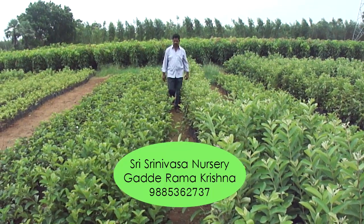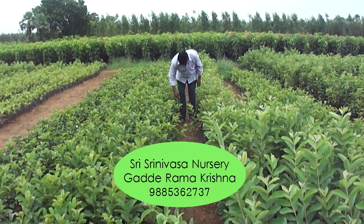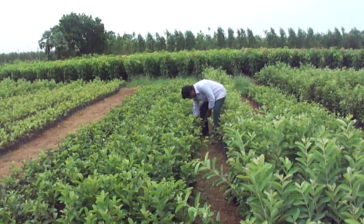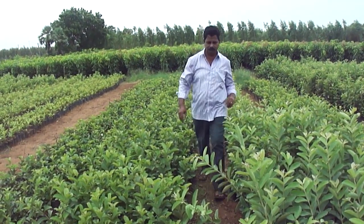I want you all farmers to plan this and have a great future. If you want these plants, please contact the number appearing on the screen. You can contact us at 8333 011413. Thank you.